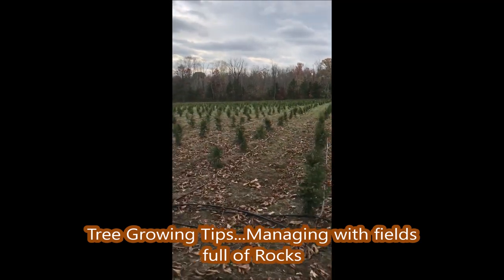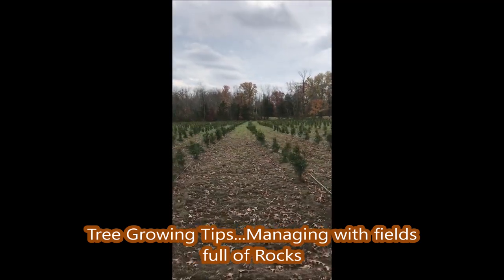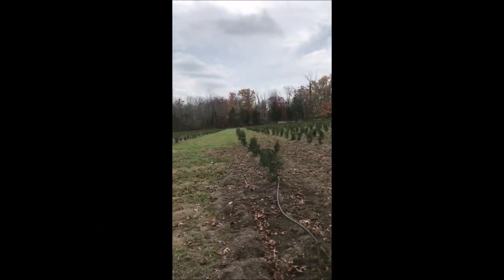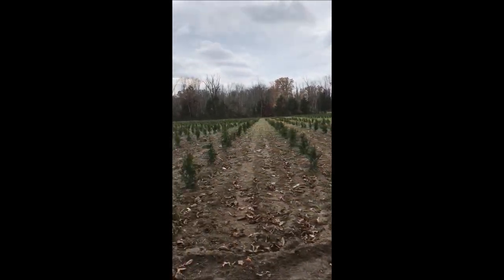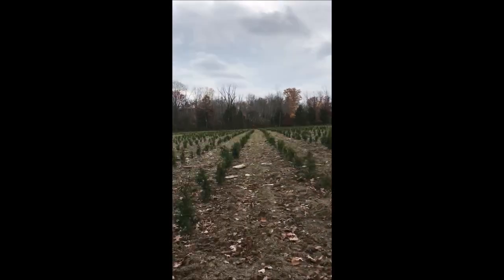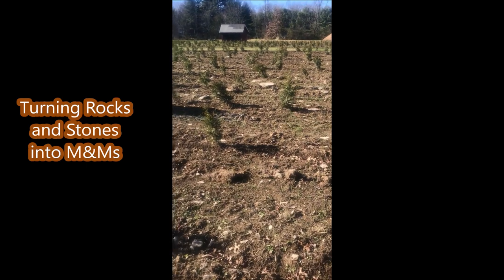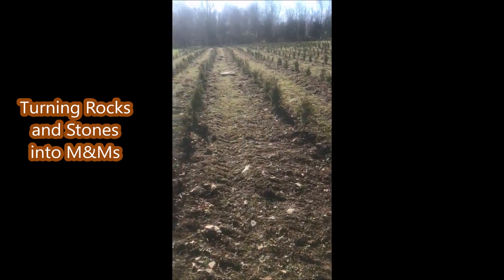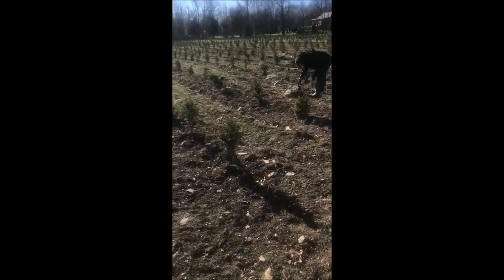This is a new farm we just purchased on Curly Hill Road, and we're planting Green Giants. There are thousands of rocks in this field that we have to deal with, and I've found a unique and constructive way to deal with them — I convert these rocks into M&Ms.